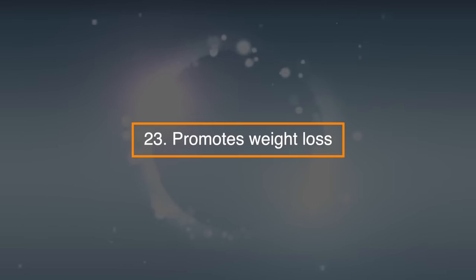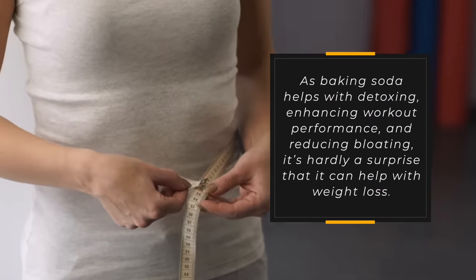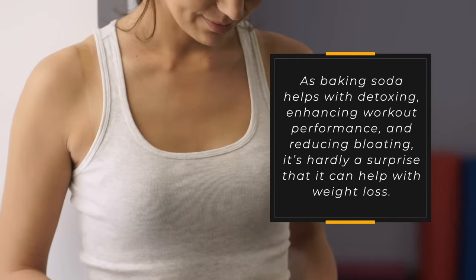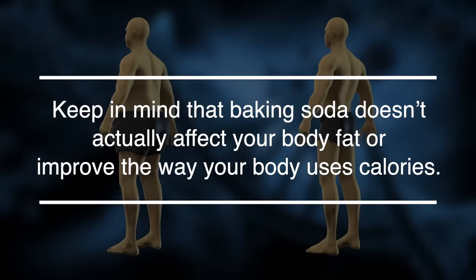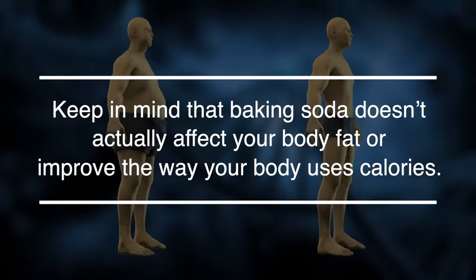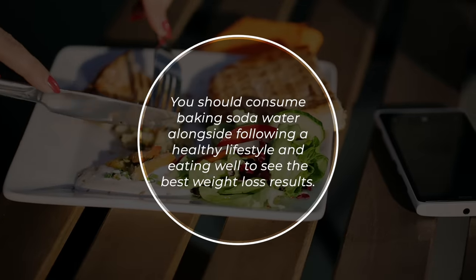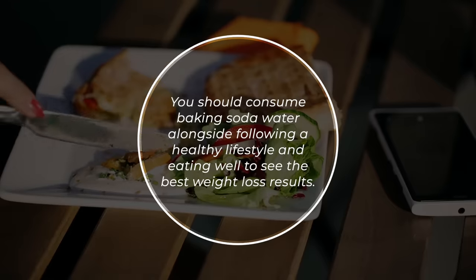23. Promotes weight loss. As baking soda helps with detoxing, enhancing workout performance, and reducing bloating, it's hardly a surprise that it can help with weight loss. Keep in mind that baking soda doesn't actually affect your body fat or improve the way your body uses calories. You should consume baking soda water alongside a healthy lifestyle and eating well to see the best weight loss results.